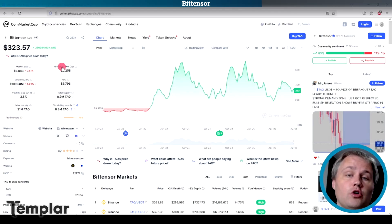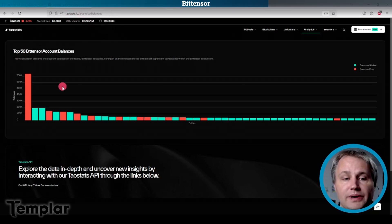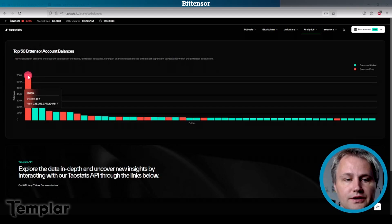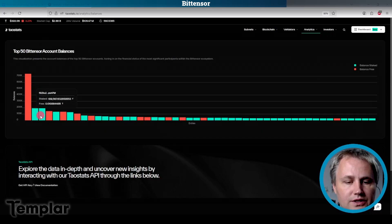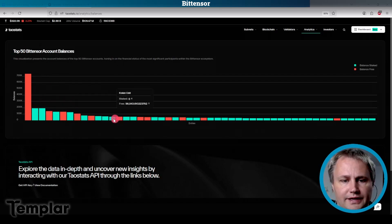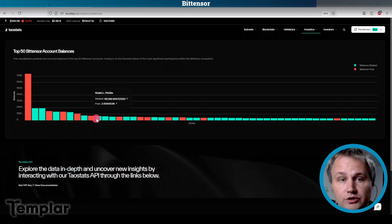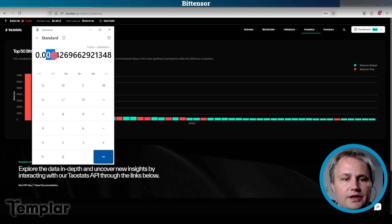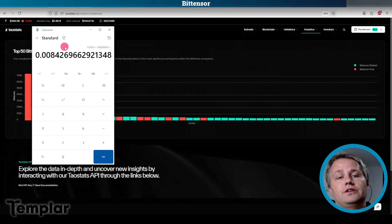Before moving on to the other coins, let's look at BitTensor's distribution. If you go to taustats.io/analytics/balances, you can see the distribution of wallets within BitTensor. The first wallet here is Binance at nearly 800,000 — that's out of 8.9 million Tau. Many of these top wallets are exchanges: Kraken, MEXC, taubridge, BitGet, etc. Let's be generous and say the top wallet that one person or entity owns outside of an exchange is the 75,000 one here. So 75,000 divided by 8.9 million is 0.8% — that's like the top holder in BitTensor, including the OpenTensor Foundation wallets.